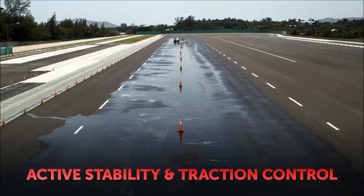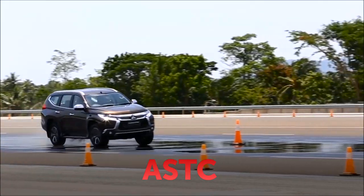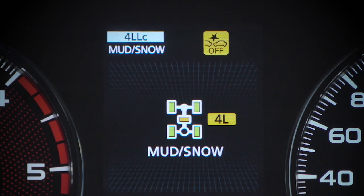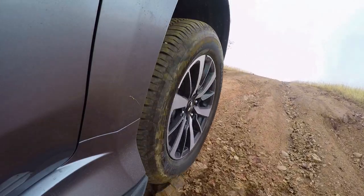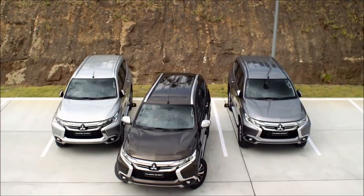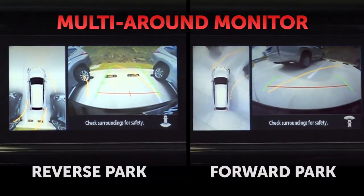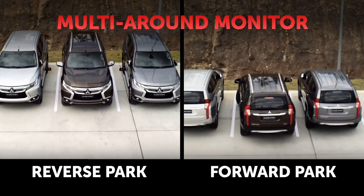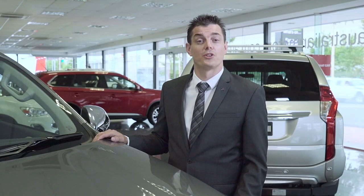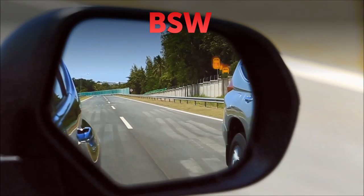The Active Stability and Traction Control helps maintain vehicle stability and is now augmented by a new selectable off-road mode to further enhance safety performance and stability on all types of terrain. The new multi-around monitor displays a virtual bird's eye image of the vehicle's perimeter to assist with parking and low-speed manoeuvres. Blind Spot Monitoring adopts the ultrasonic sensors to detect and alert the driver when vehicles enter their blind spot.